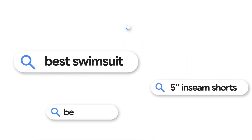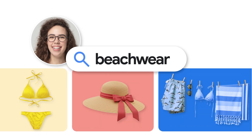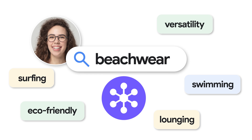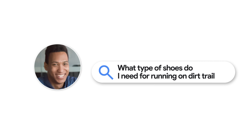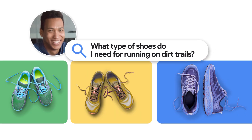Better product data means customers can search for products using everyday words and phrases. A traditional search for beachwear might yield limited results, but Vaudi understands real-world connections, like activities, instantly surfacing relevant products. Customers know what they need but not how to find it or where to buy it, and Vaudi interprets descriptive searches to help them find it.